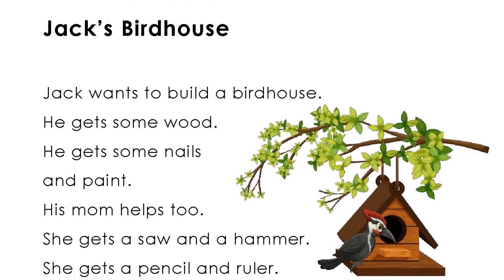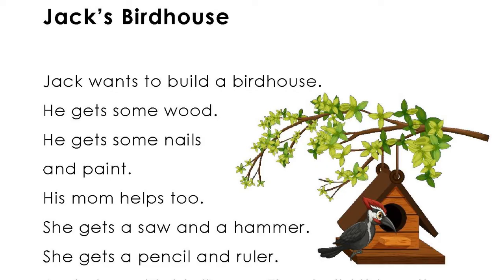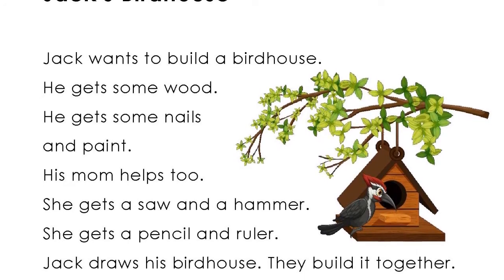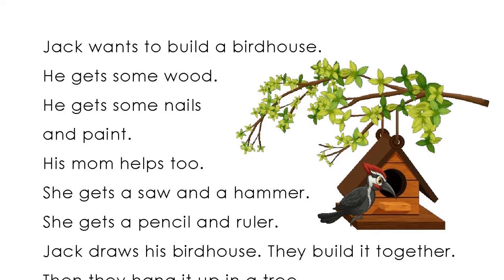His mom helps too. She gets a saw and a hammer. She gets a pencil and a ruler.